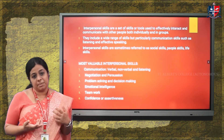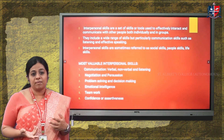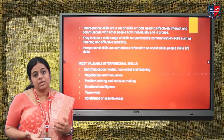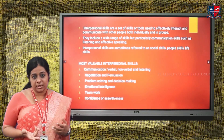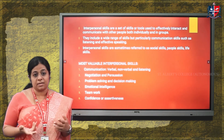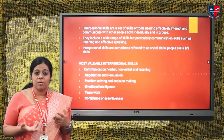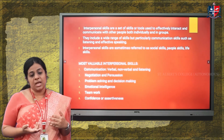The second type is negotiation and persuasion — how much you can negotiate and persuade while communicating in a group. The third is problem solving and decision making, which are very important interpersonal skills, especially in a corporate setting where crucial decisions must be made. A person's ability to solve problems and take important decisions plays a very important role.